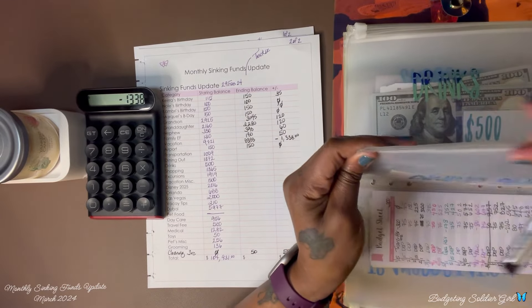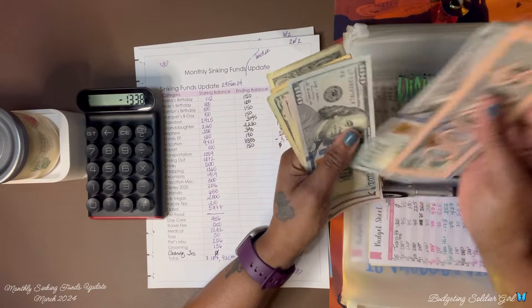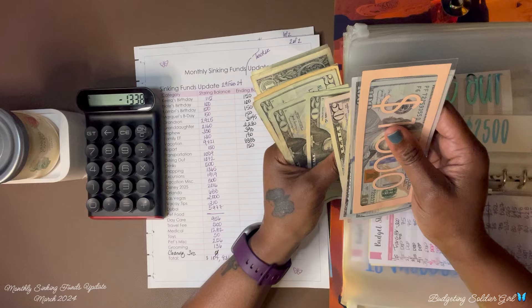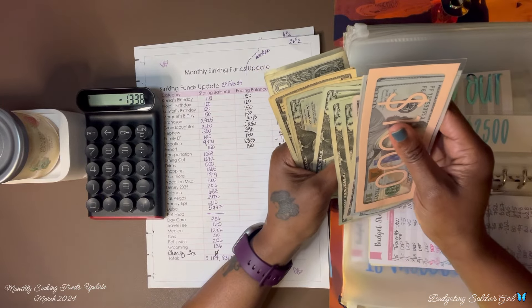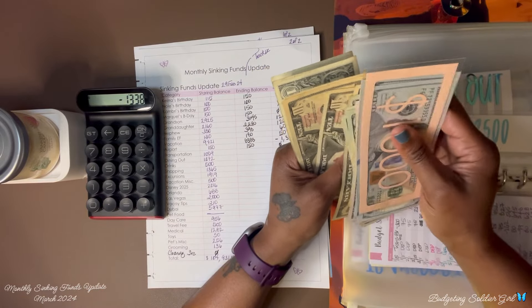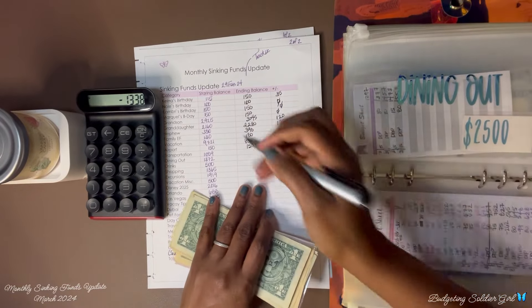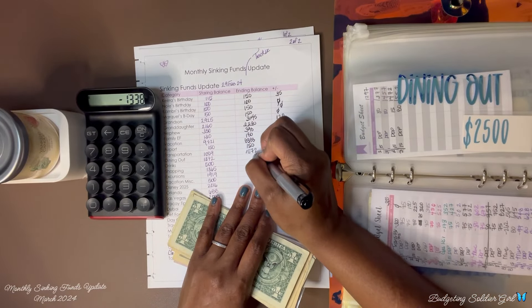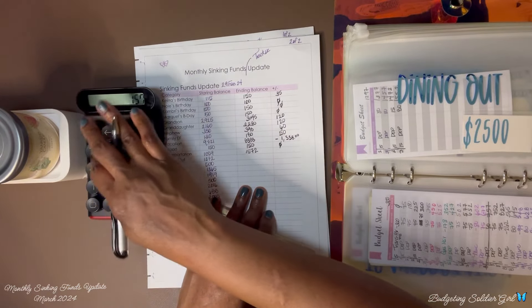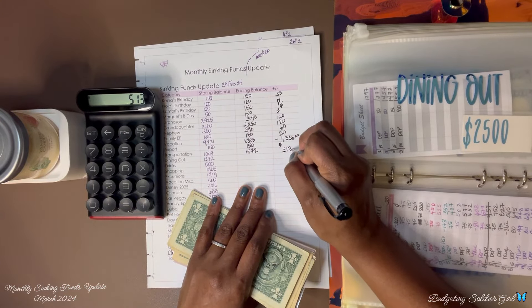Transportation — I had $1,059 and now I have $1,259. So $1,259 minus $1,059 equals $200 saved.